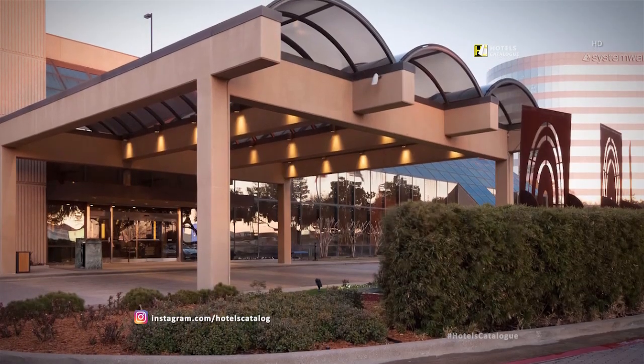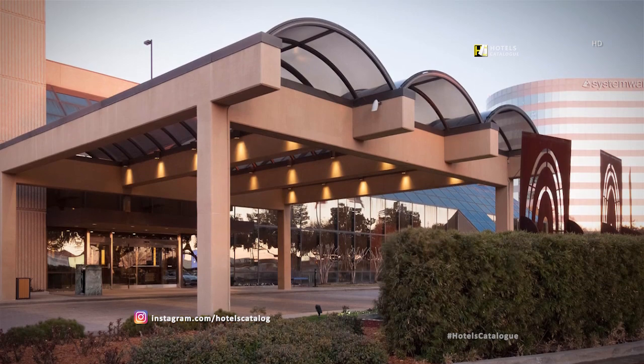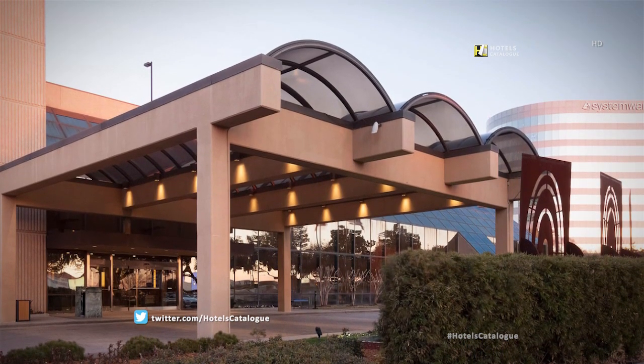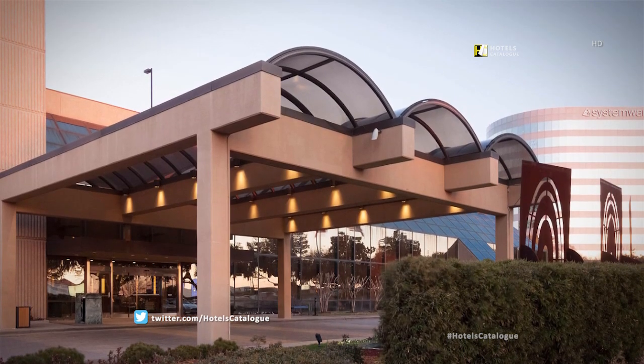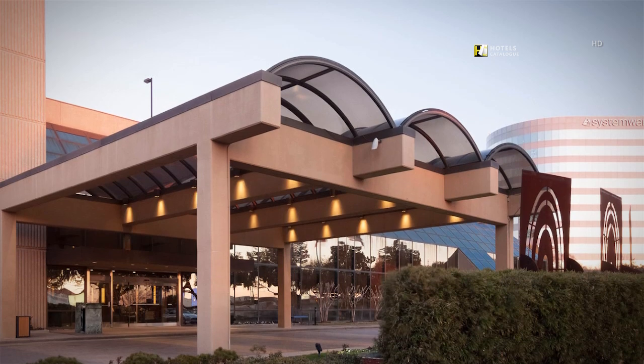Arrive at Renaissance Dallas Addison Hotel where you will find three works of art by sculptor Brad Oldham. Our first piece is the orb under the Port Cashier, to the left of which you will find a nice outdoor seating area for relaxing under the warm Texas sun.